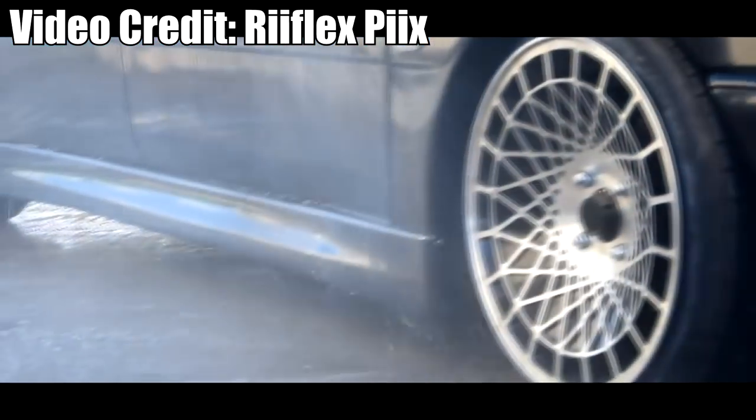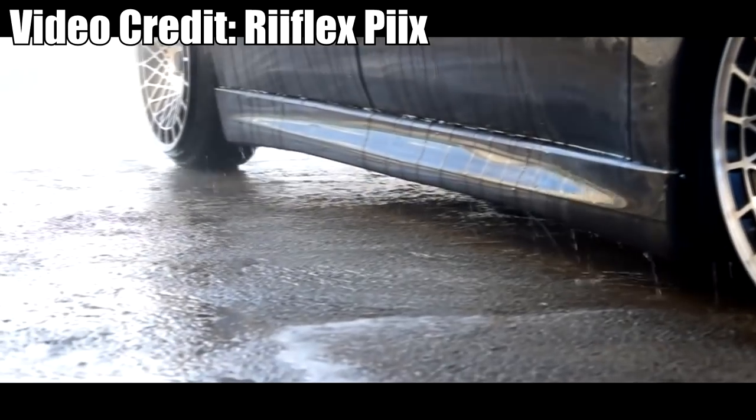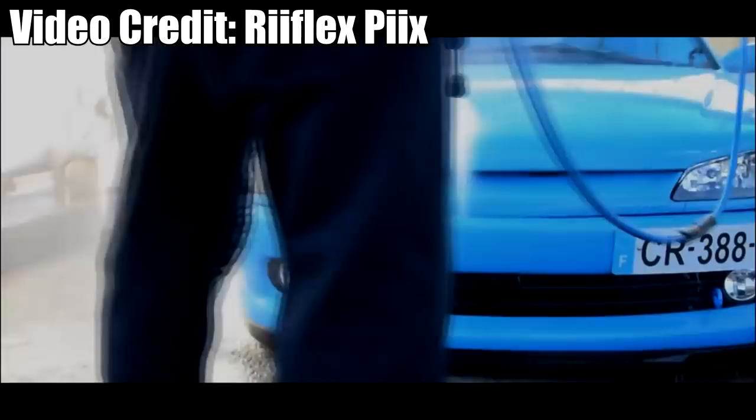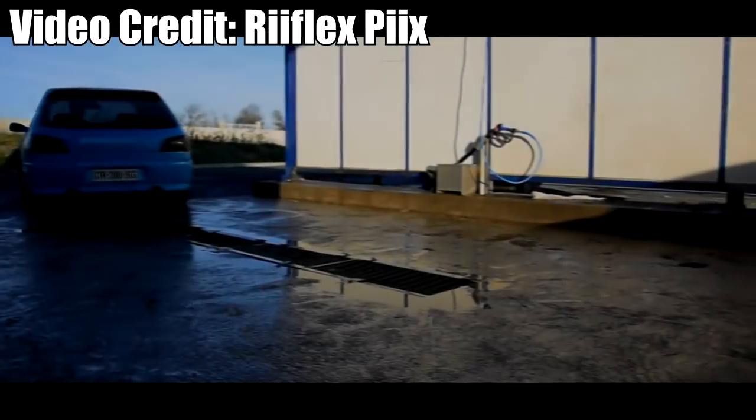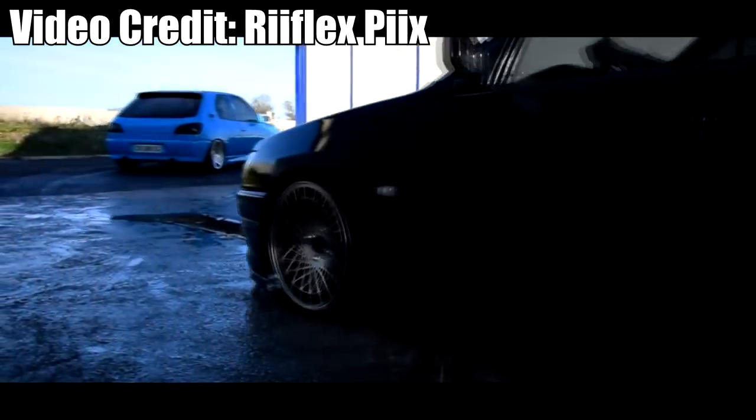Number seven: Peugeot 306 D Turbo. To some people this car is basically scrap, but to others it's a cheap, tunable, practical hatch. This hatchback, like the Golf, is easily attainable at a very low price. They are often slammed to the ground like the other Golfs and A4s around, and they are also easy to get power out of. I also hear they make a sweet sound with a straight pipe.